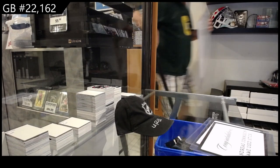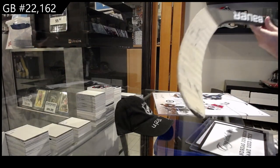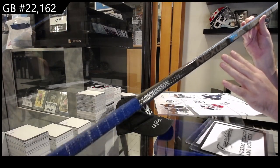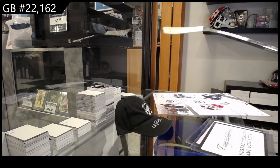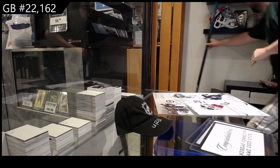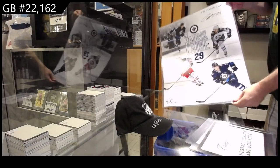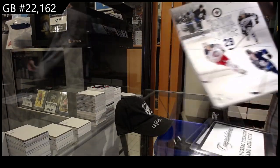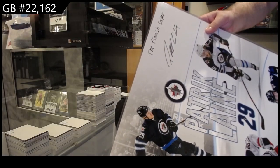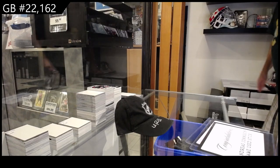All right, so ladies and gentlemen, here is the game-used stick. I think it's going to be really hard to show these on camera. Game-used stick of Andreas Johnsson. That's cool. And the Laine inscribed autographed photo — you can see on the top it says 'The Finnish Sniper.' So that is that one. Sweet!